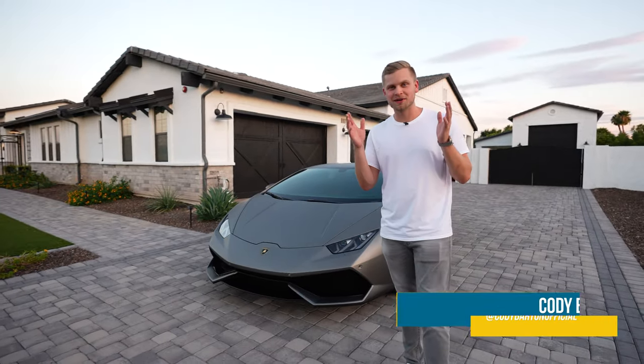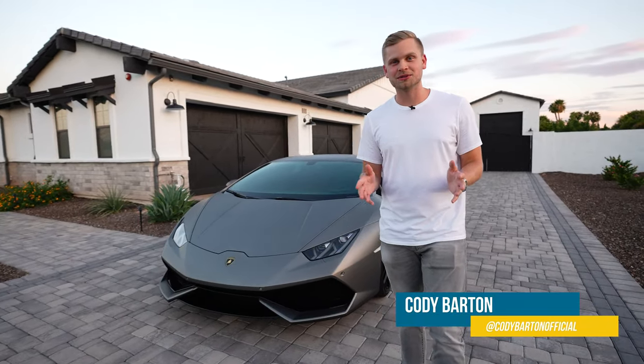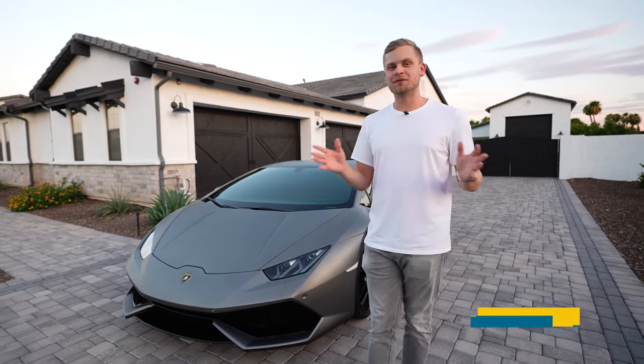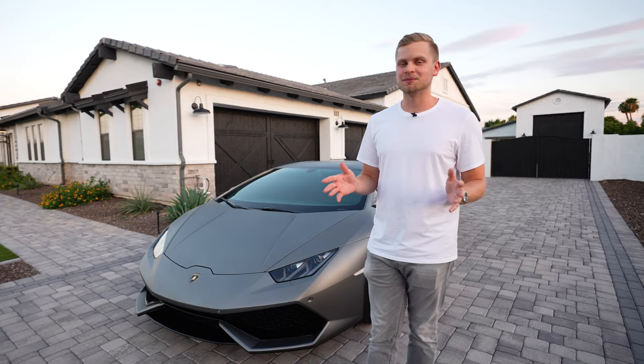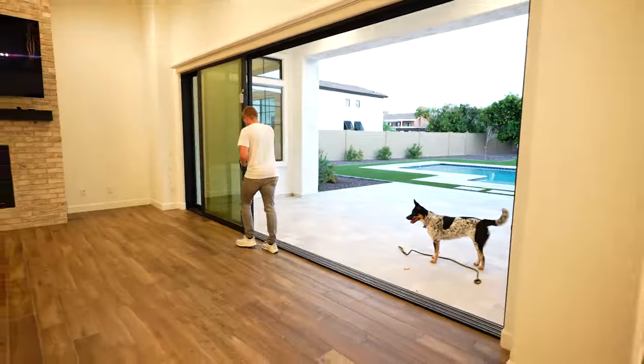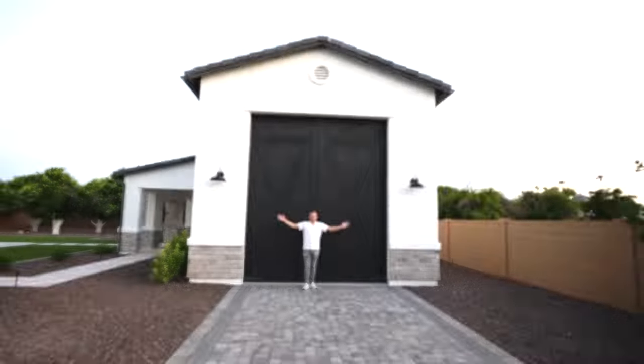I'm standing here in front of my new house that I just closed on today and I'm so excited. It has everything that I've always wanted and more. I want to give you a quick sneak peek of what it looks like right now and talk about some of the plans we have over the upcoming months. Let's go ahead and take a look inside.